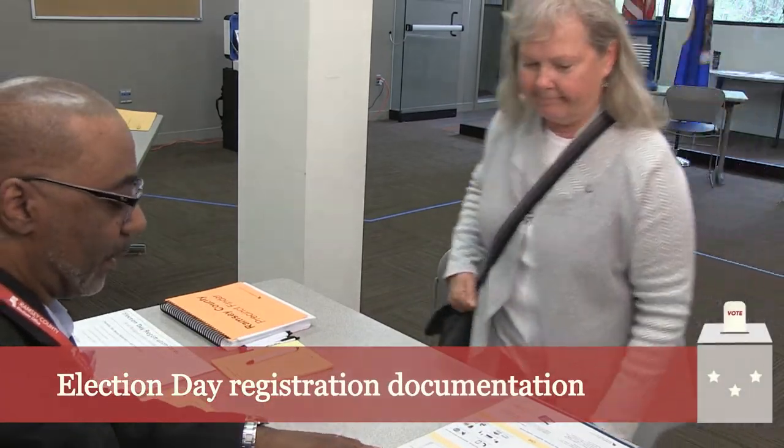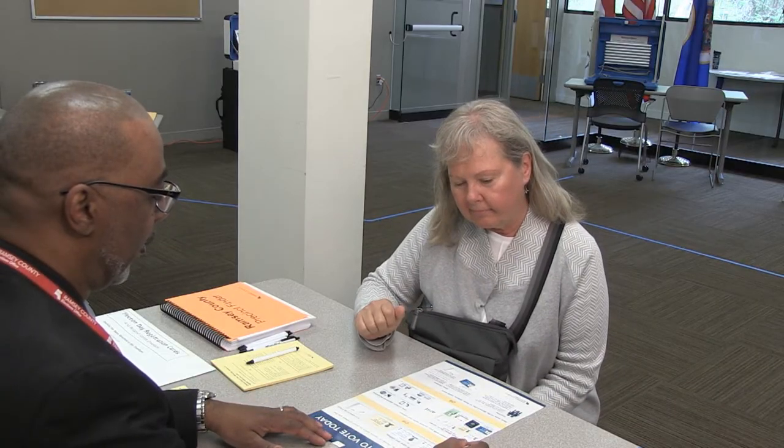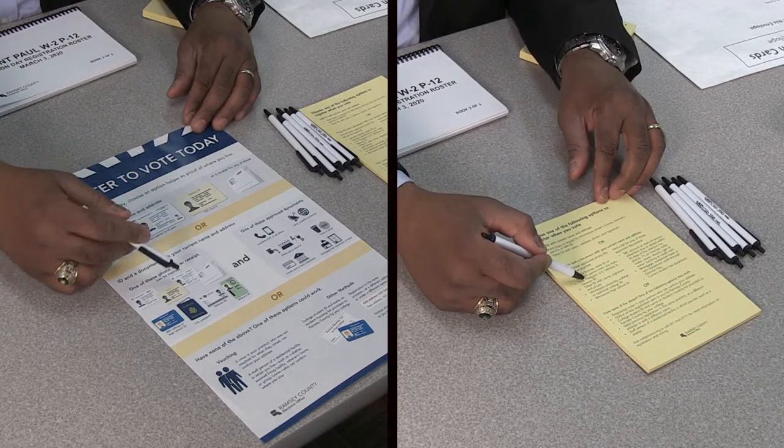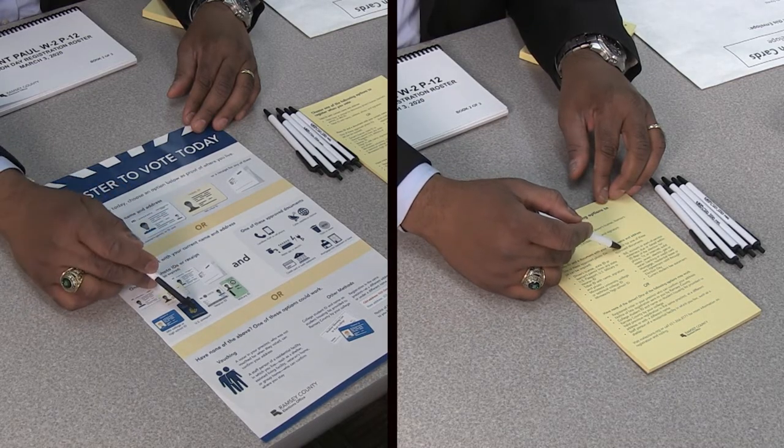In Minnesota, voters can register at their polling place by providing documentation to an election judge. Voters have many options when registering, and these options are listed on a poster titled 'Register to Vote Today' and provided as tariff sheets that can be given to voters. We expect you to use the poster and tariff sheet to help the voter find acceptable documents.